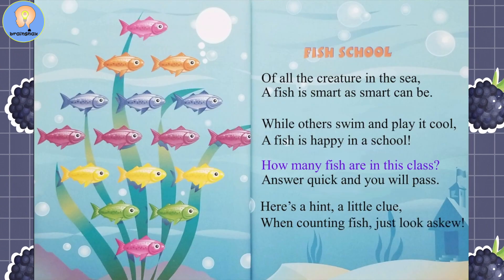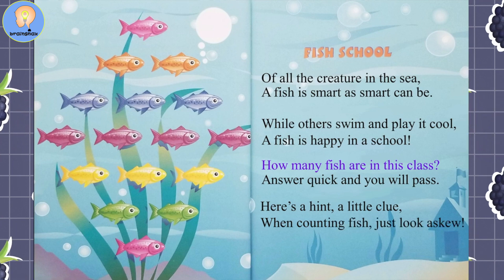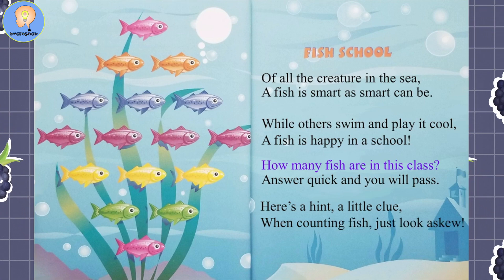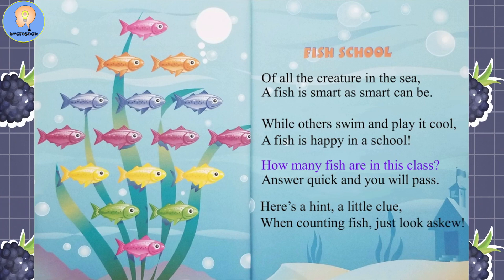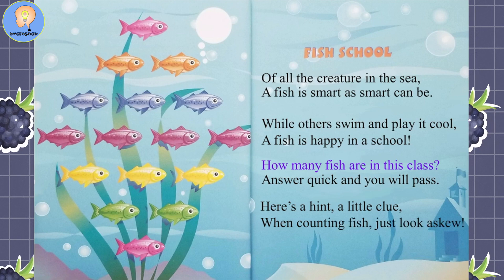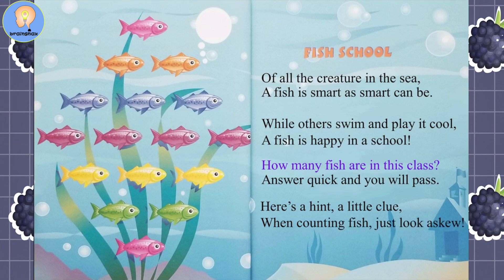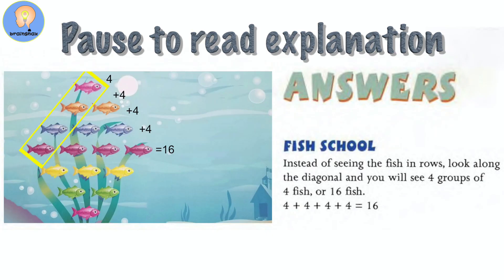Fish School. Of all the creatures in the sea, a fish is as smart as can be. While others swim and play it cool, a fish is happy in a school. How many fish are in this class? Answer quick and you will pass. Here's a hint, a little clue — when counting fish, just look askew. Pause the video here to look over and add up the answers.